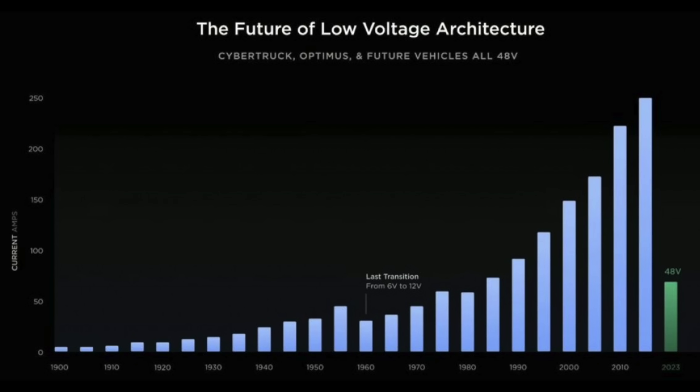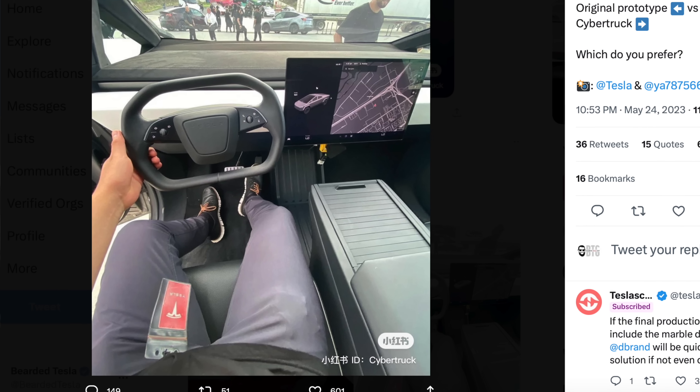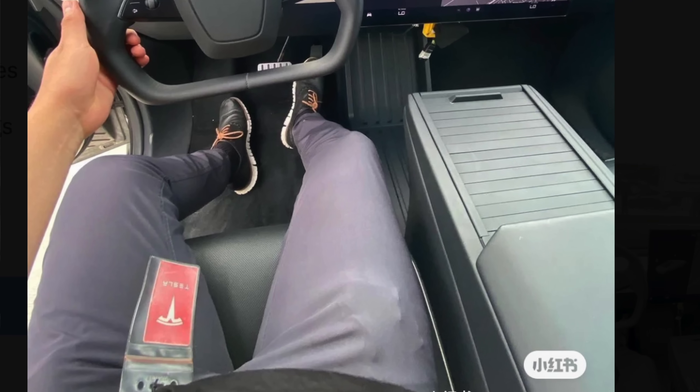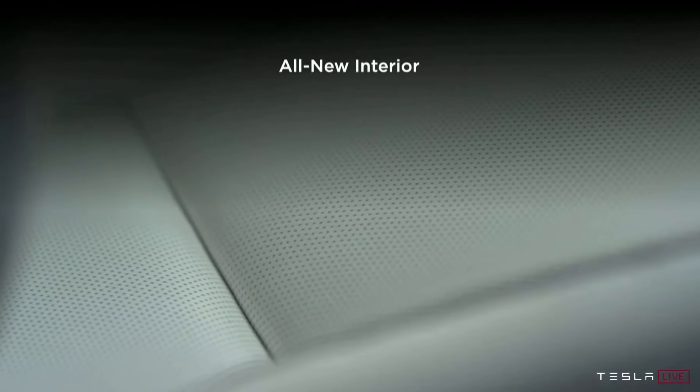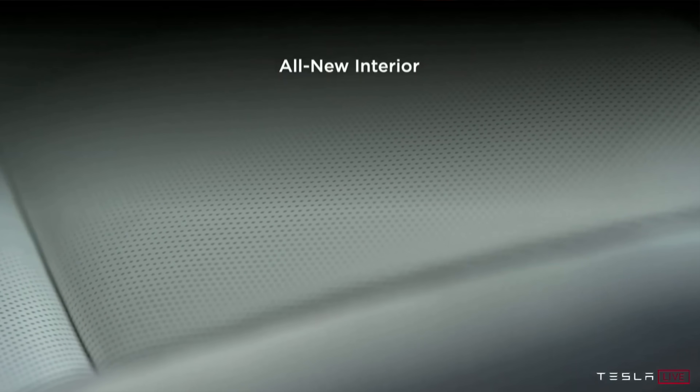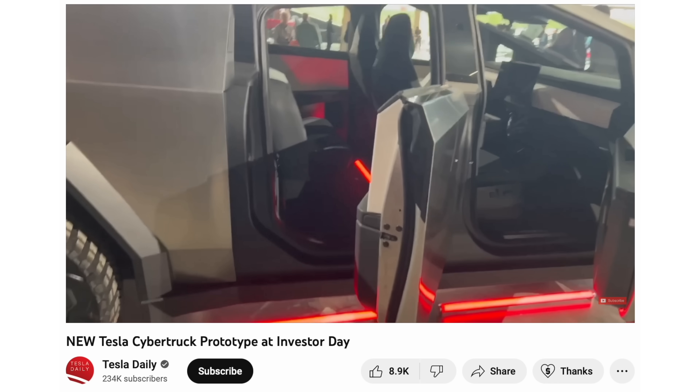Recently somebody was sitting inside the Cybertruck and taking pictures, and we can see very clearly there are perforated seats in the Cybertruck, which suggests it very likely has cooled seats — a fantastic feature. Cooled seats currently come in the Model S and Model X only. We also see in the back of the Cybertruck that the rear seats do fold up, allowing for more storage space if you don't need those seats.